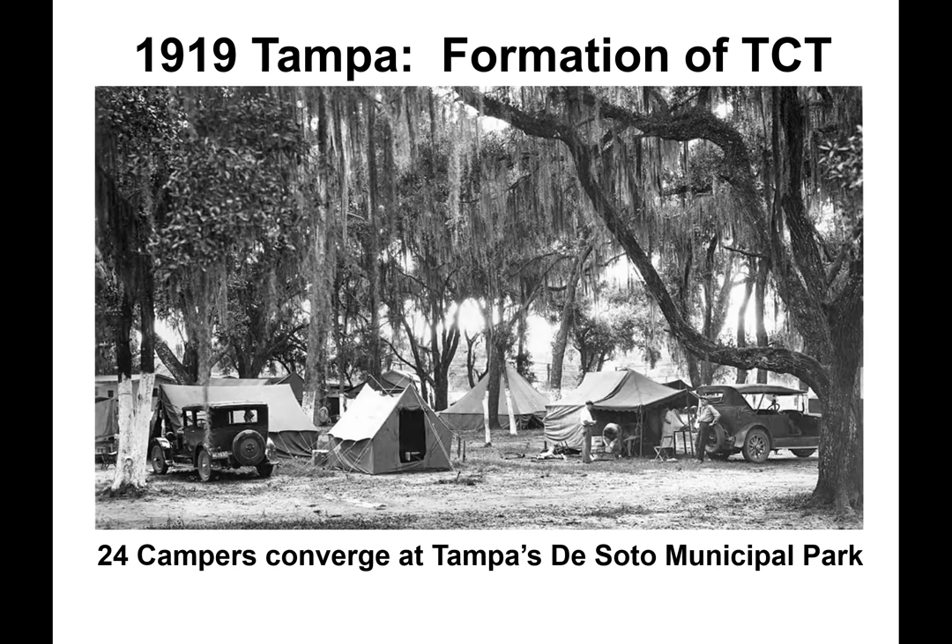In 1919, 24 auto campers converged at Tampa's DeSoto Park. Did they all caravan from a particular state or meet up along the road? Probably not. Upon arriving in Tampa or any other town or city, it was common to ask where the municipal camp or park was located. When they got to Tampa, they were directed to DeSoto Park.